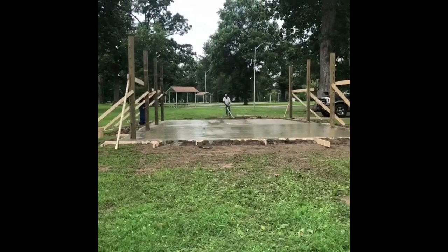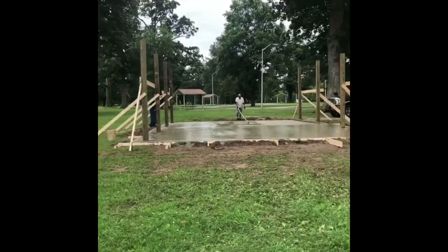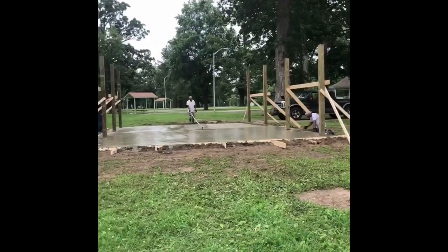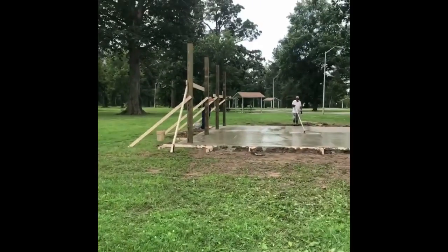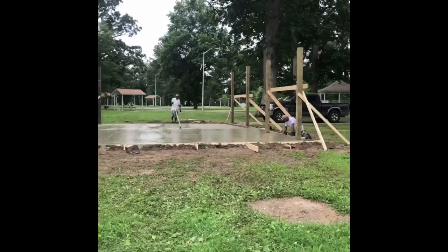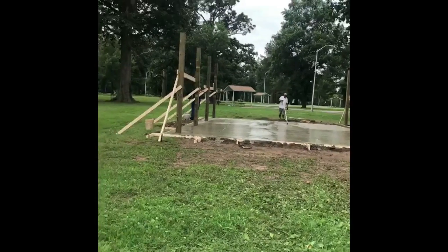The structure before was in disarray, honestly. It was not safe, so we tore it down and hauled it off, and now we have this big beautiful new pavilion being built. As you can see they're pouring the concrete, so if you can — I know it's tempting — but don't come and touch this concrete today.